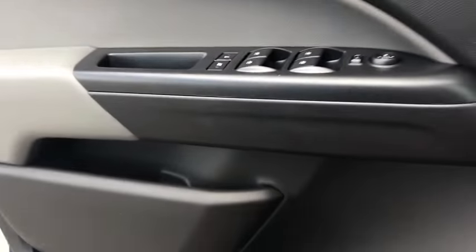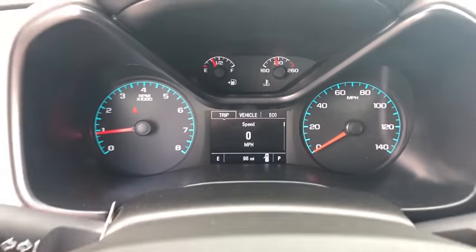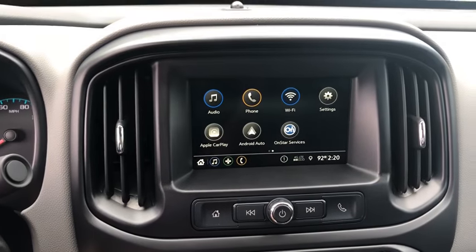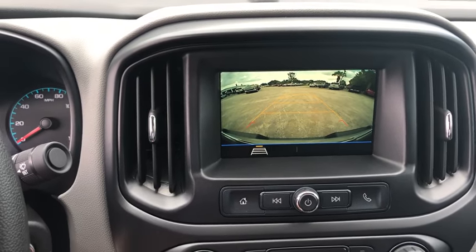Tilt steering wheel, cloth seat trim, power driver's seat, front bucket seat, passenger vanity mirror, body color door handles, front wheel independent suspension, low tire pressure warning, radio data system, four-piece floor mat set.